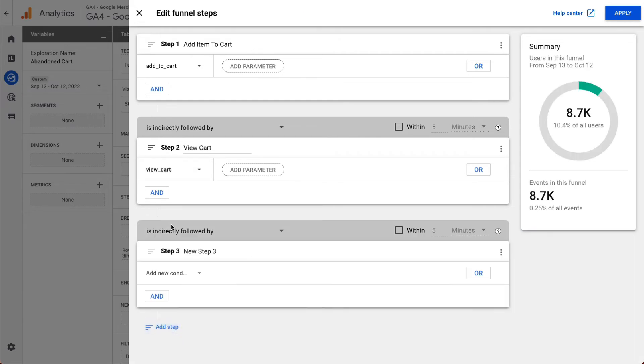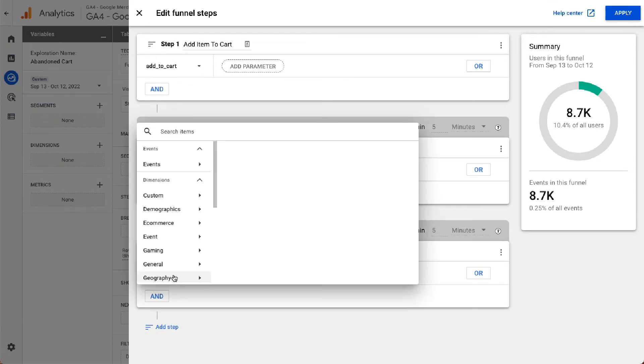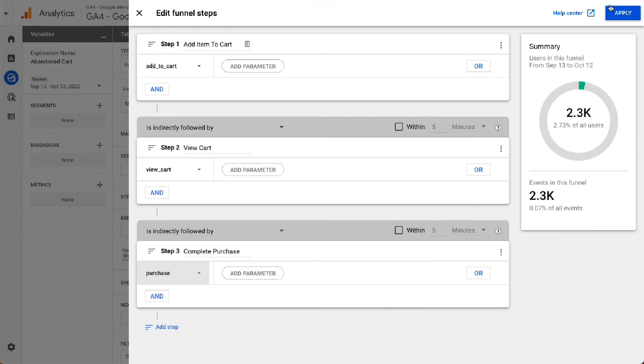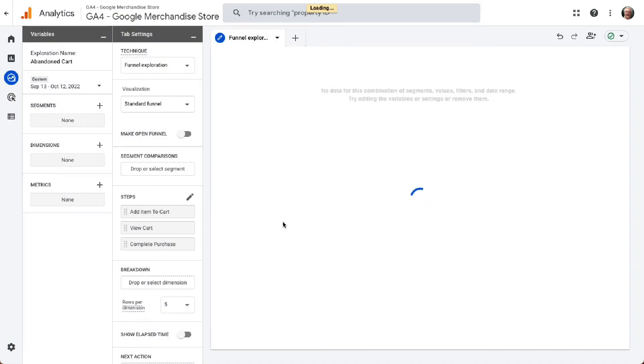Next, click Add Step again and name this step Complete Purchase. Click on Add New Condition, then Event, and select Purchase. Then click the Apply button to immediately see the data on the chart.